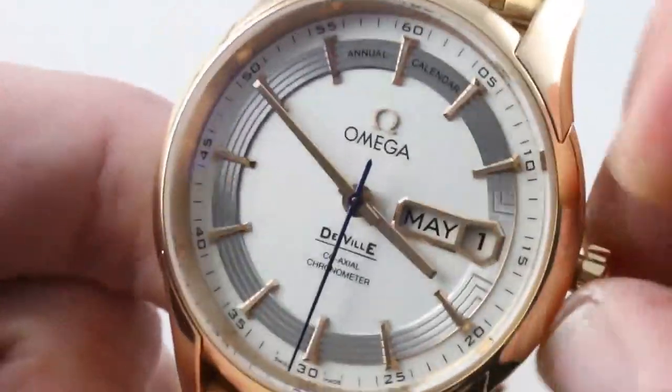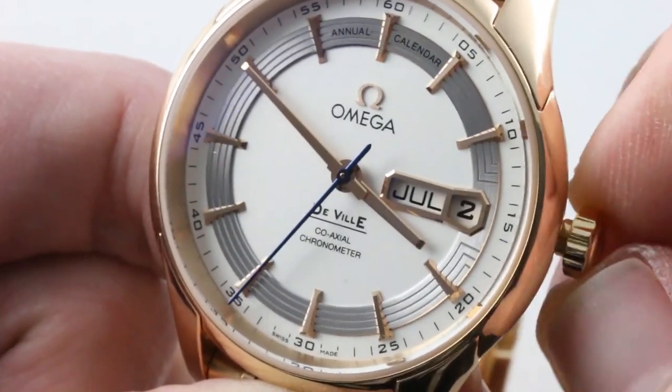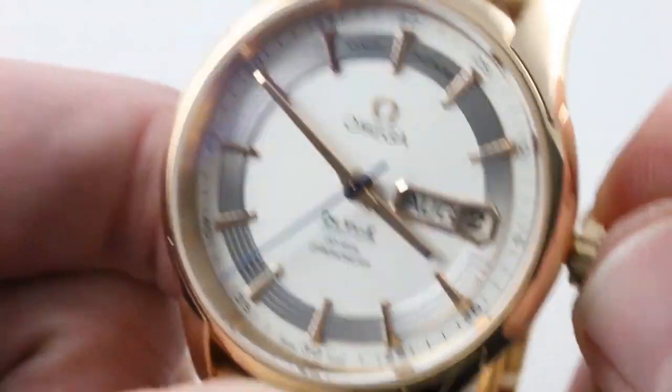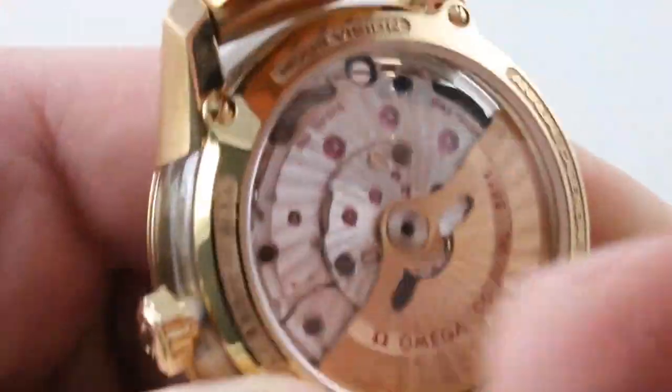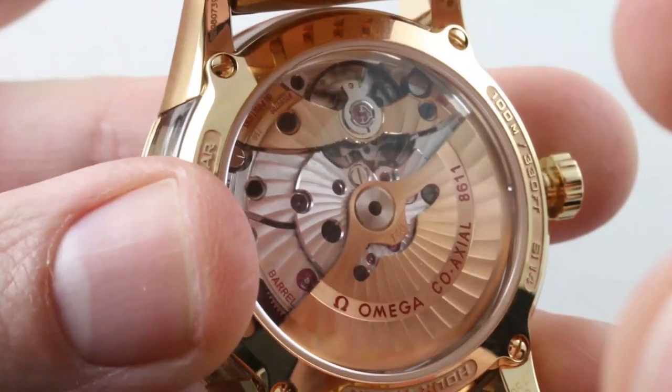See how it has hacking, or stop seconds? It also has a Kwikset, so you can rapidly cycle the date and the month by turning the crown in opposite directions. Turn it all over — what do you have? You have a free-sprung balance on a full-balance bridge crafted of 18-karat rose gold.